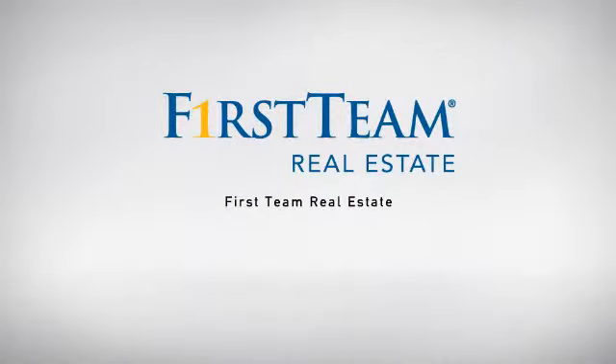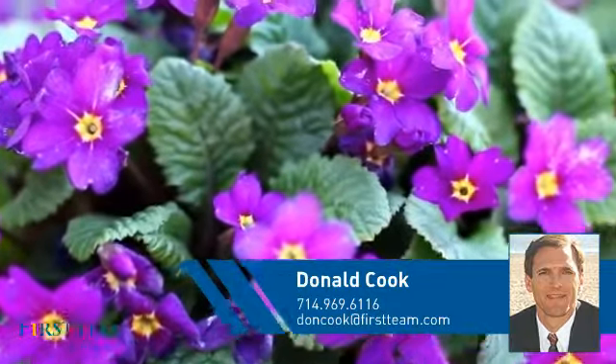At First Team Real Estate, our wide selection of listings helps you find a place you'll feel right at home in. This video is brought to you by your real estate agent, Donald.